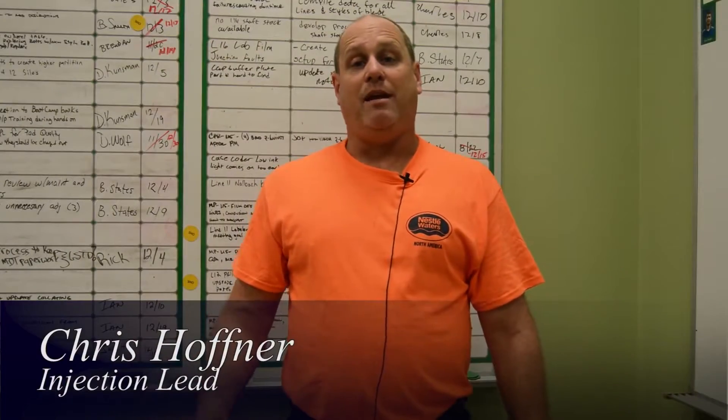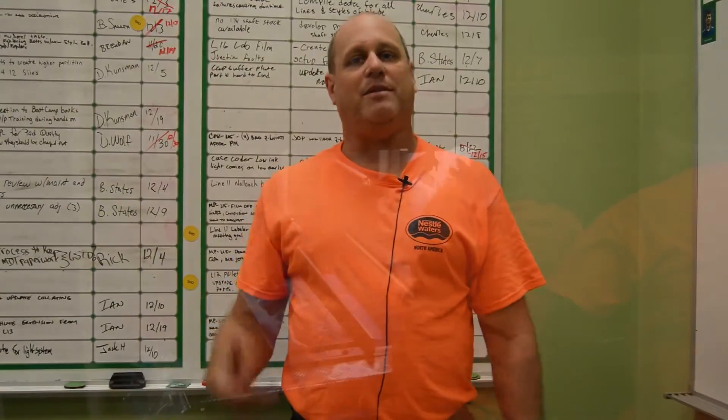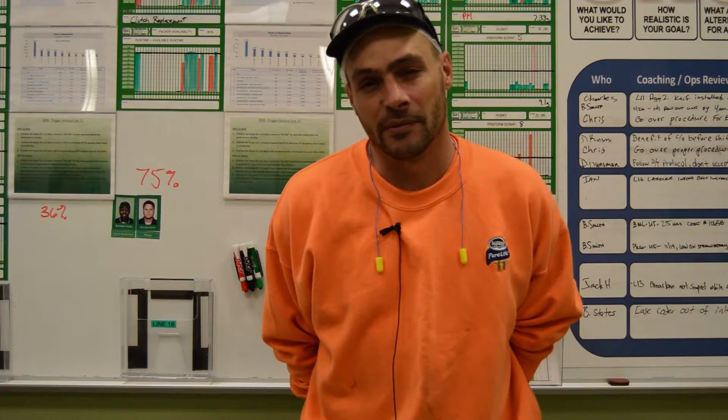Manufacturing means to me a bright future. My job here at Nestle is an injection lead — I'm the head of injection, creating the preforms, taking care of the machines that are out on the floor. My department's function is getting quality product out to the customers that we service throughout the United States of America and Canada.